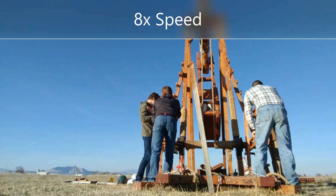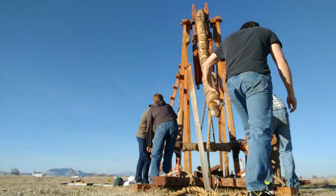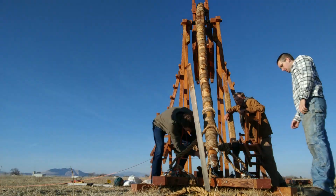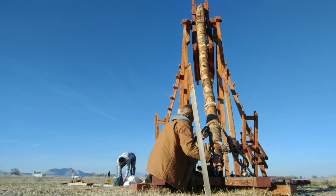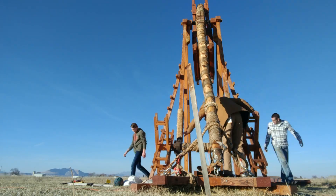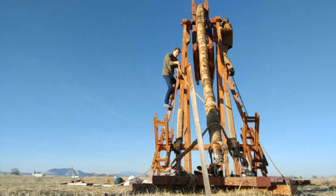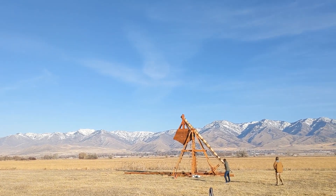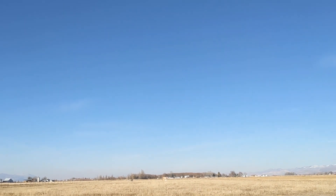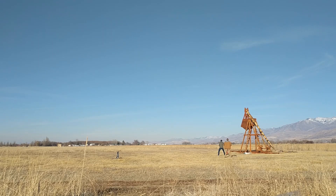Yeah. Five, four, three, two, one. Oh, that's right there. Three, two, one.